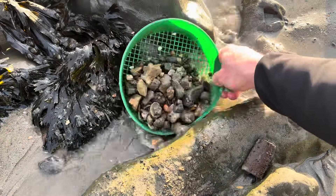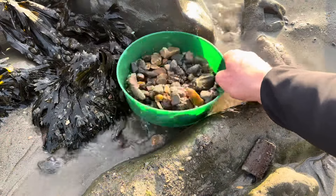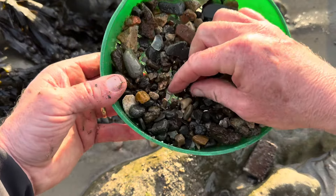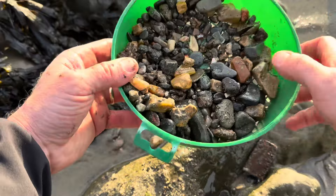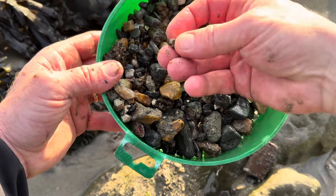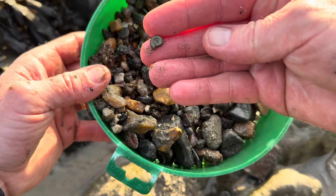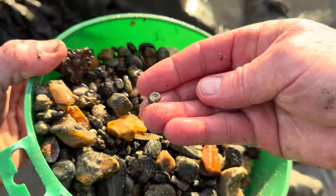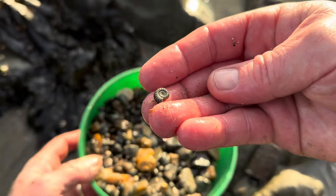Let's go fossil collecting along the Jurassic Coast — let's do some sieving out here and see what we can find. There's a little perfect pyrite ammonite — I've just spotted it at the top here. A fossil ammonite from the Jurassic period, washed out of the mudslides by the sea's action.